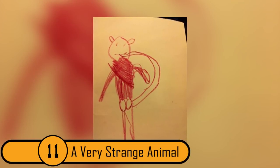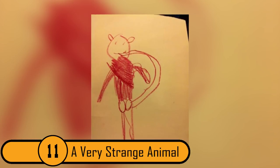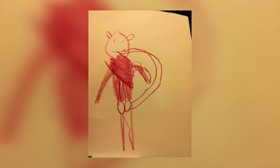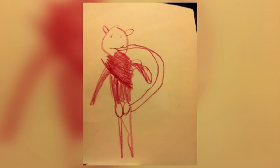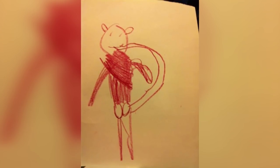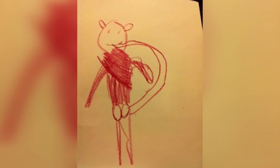11. A Very Strange Animal. This child drew a picture of an animal that he saw at the zoo. It's hard to tell what he was trying to draw when you look at the picture. It almost looks like the animal has a very long penis that's going right into its mouth. Probably unintentional, but very inappropriate.